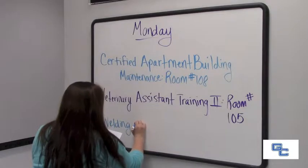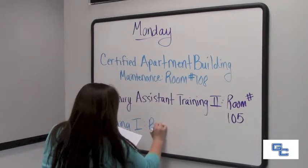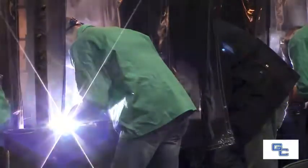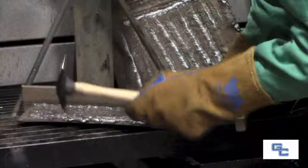My name is Carol Mowbray Brooks and I am the director for adult education and for all of our workforce development programs. We offer several programs at the Career Technology Training Center. All of our classes are generally held in the evening or on weekends.